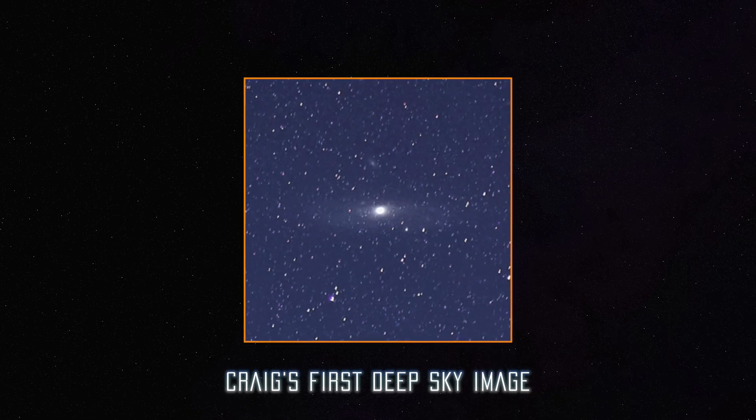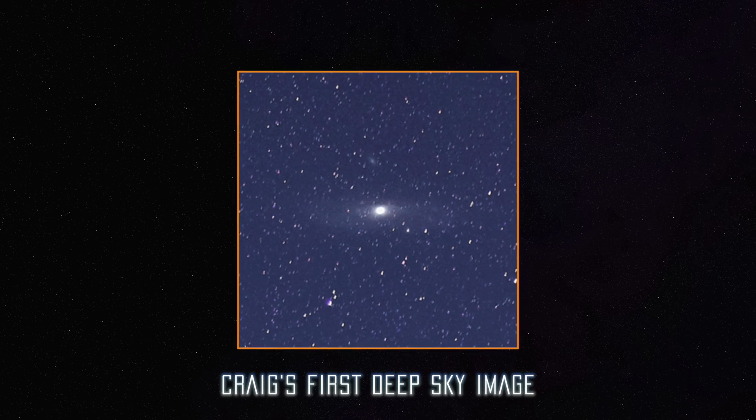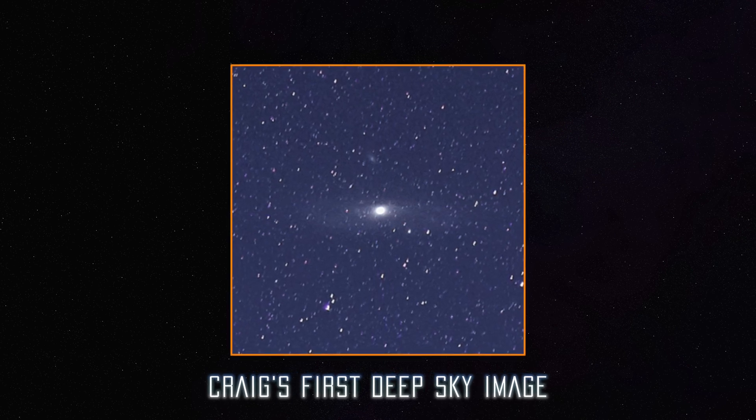Somewhere along the way, I took a picture and I could see Andromeda in a night sky picture. I've always been kind of fascinated with space, and of course engineering is kind of a science type of career. That just sucked me in and started me down the rabbit hole.